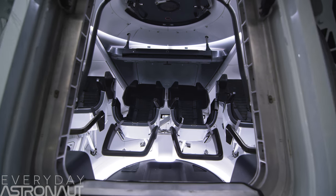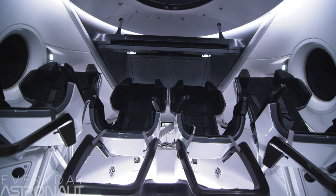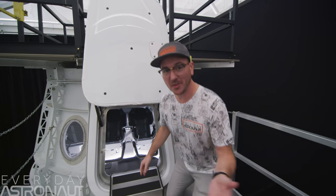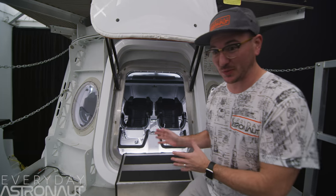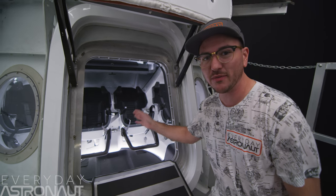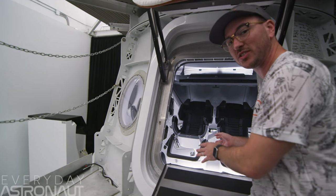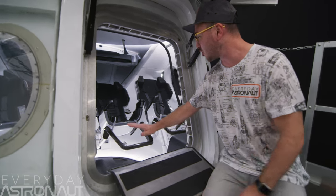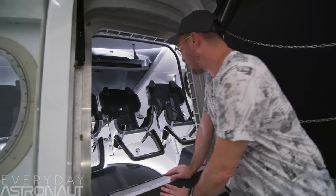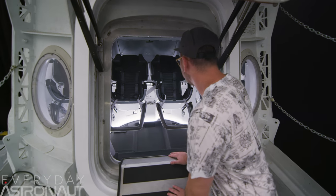Then we popped over to the Ingress-Egress trainer, where crew is trained on how to get in, buckle up, and generally move around in the Dragon capsule. And believe it or not, this is how it will actually look. This is all real test articles, currently configured with four seats. Obviously, it'll fly first on the demo mission, and then the next two NASA missions will only have two seats. But there is room on the floor — there's actually up to three cargo pallets as well, which is great because you can get multi-use out of it. Might as well haul a bunch of cargo while you're putting crew up.